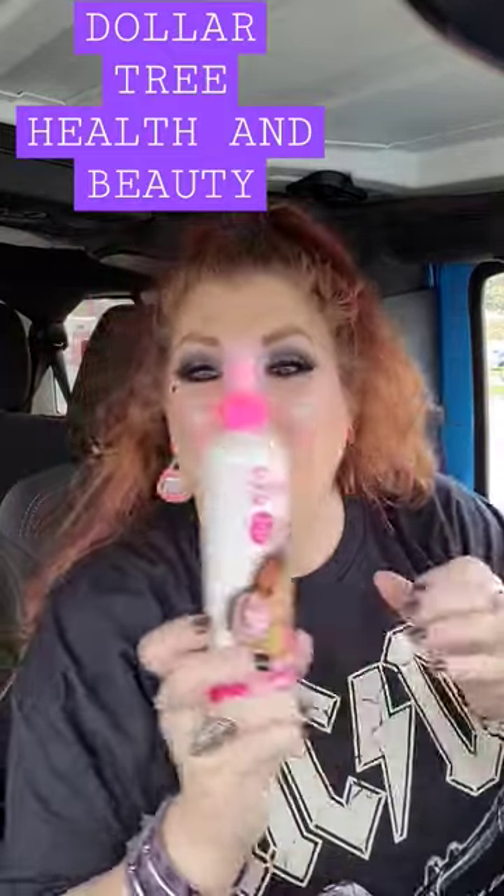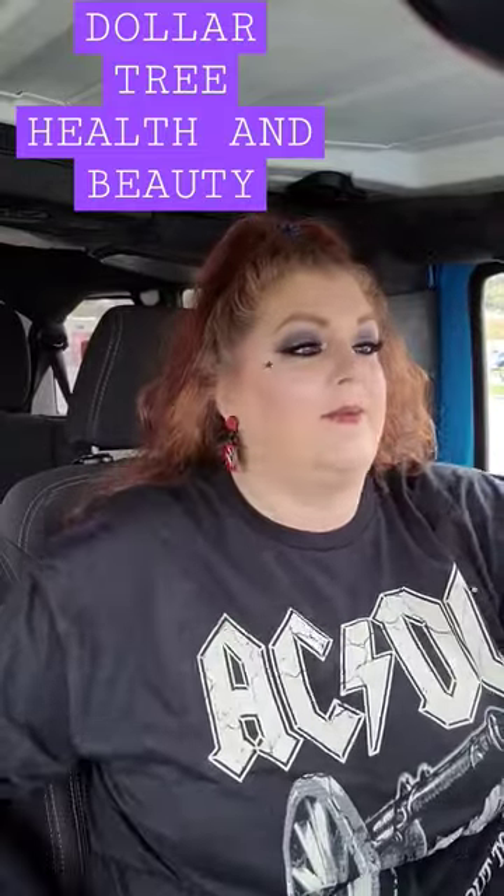Health and beauty finds at the Dollar Tree. Okay guys, so I found this right here. This is Barbie Hair Detangler. My granddaughter, her hair is so hard to comb out. This is the Cotton Candy Scented — that's going to be awesome.